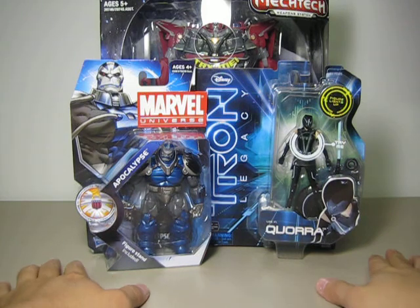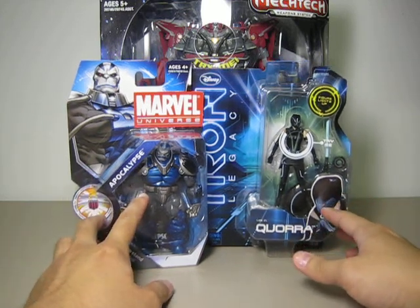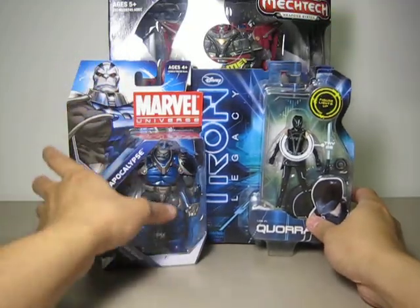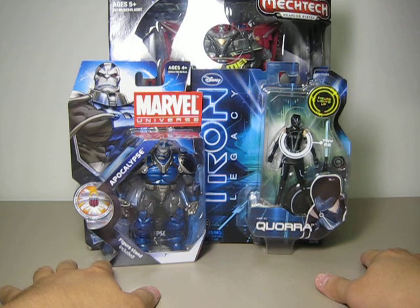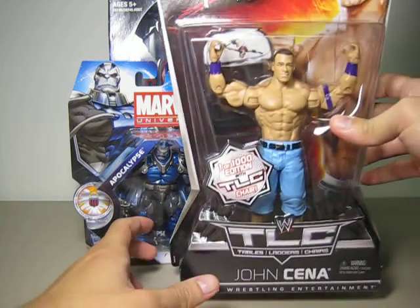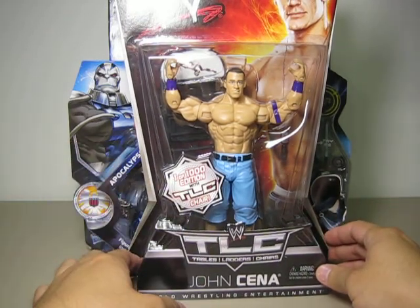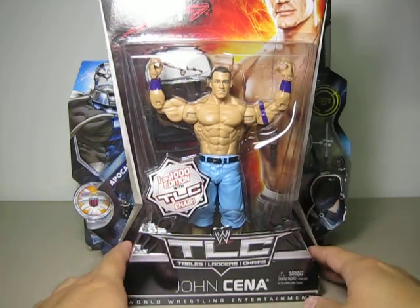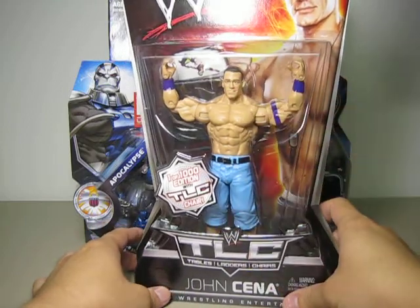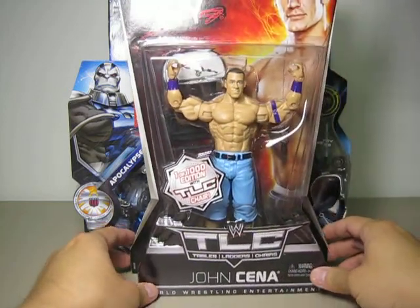The next few figures are for WWE fans. I'm sorry I haven't been collecting WWE figures and reviewing them lately, but starting from now I'm going to buy more and review more. One of my favorite characters — hint, hint, big John Cena fans — I was able to find another basic John Cena figure with the 1000 edition exclusive chair. This is the TLC chair. This is the second John Cena head sculpt we're getting from Mattel. It's about $10 at my local Target.